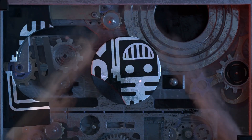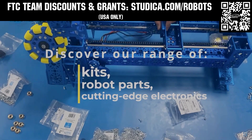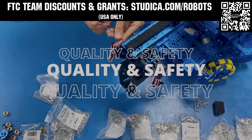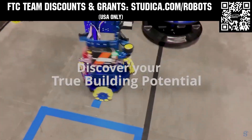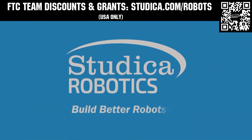This video is brought to you by viewers like you and also in partnership with the following. Studica Robotics is everything your team needs to build, learn, and compete. Check out their FTC starter kit, intake hub kit, and odometry wheel options at studica.com/robots. Teams in the USA can get up to 25% off and apply for grants at studica.com/robots.